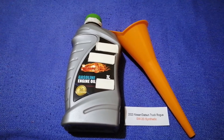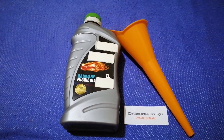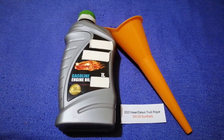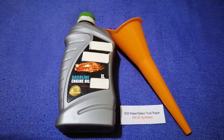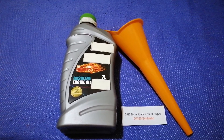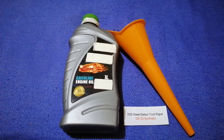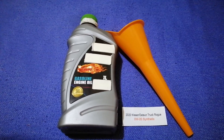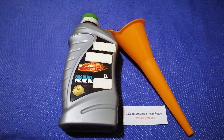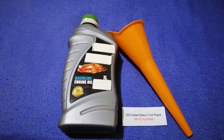So once again, the oil type for the 2020 Nissan Rogue is 0W-20 synthetic. If your 2020 Nissan Rogue uses a different type of oil, or if you know a cheaper place to buy oil, make sure to leave a comment and let the rest of us know. Don't forget to check the video description for the most recent price. Thank you for watching — please like and subscribe.